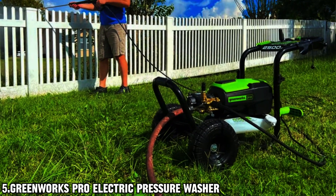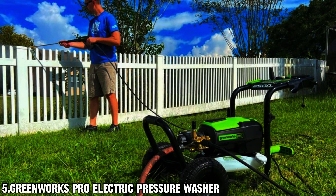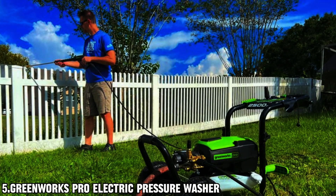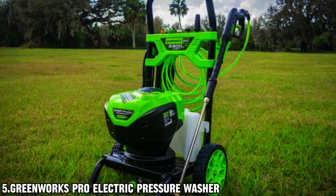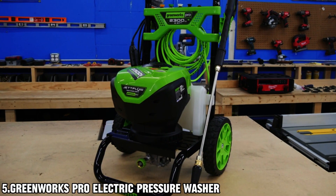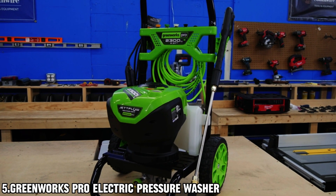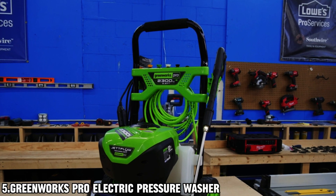Powered by a brushless motor and smart flow water pressure sensing technology, this pressure washer delivers the perfect amount of pressure for every job. The 25-foot kink-resistant hose and 35-foot power cord with inline GFCI provide ample reach, allowing you to clean even the most hard-to-reach areas. And with large 10-inch wheels, maneuvering around your outdoor space is a breeze.